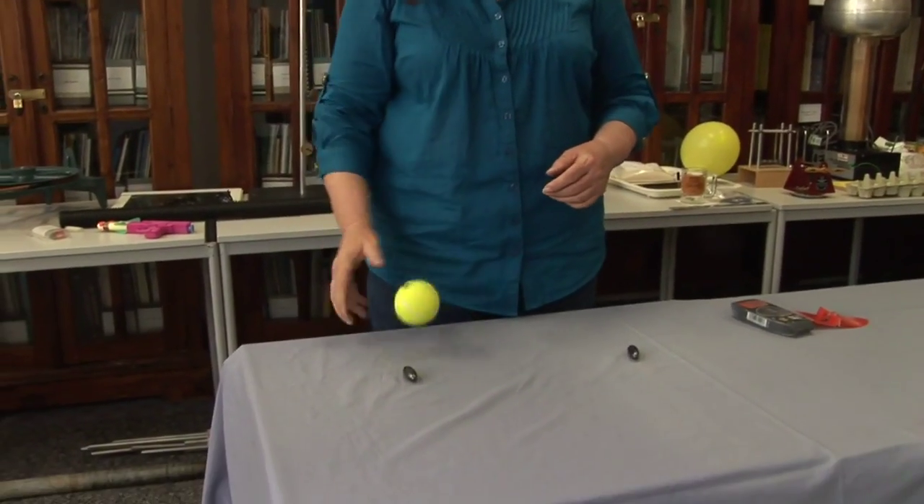Around the Earth, there is a space, an area, where anything that comes close to it is affected by the field of gravity. I'm going to let this go — it falls down to the table.